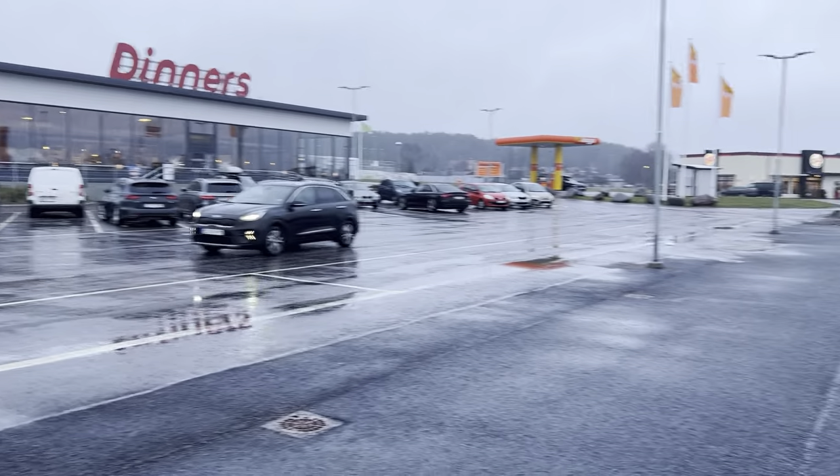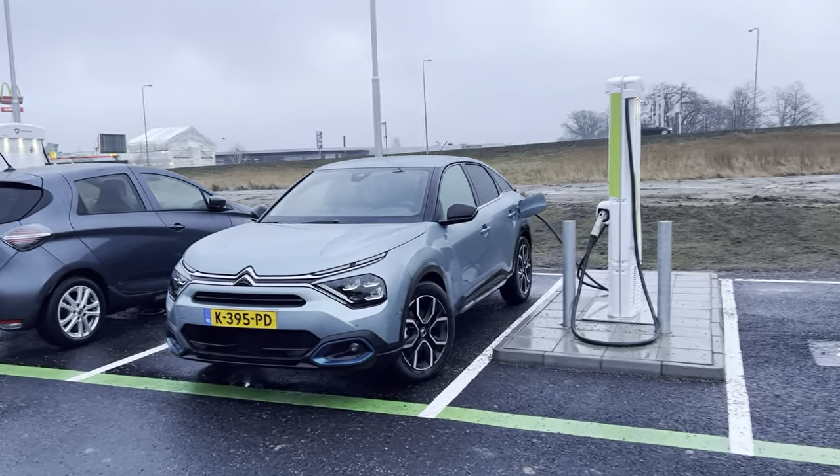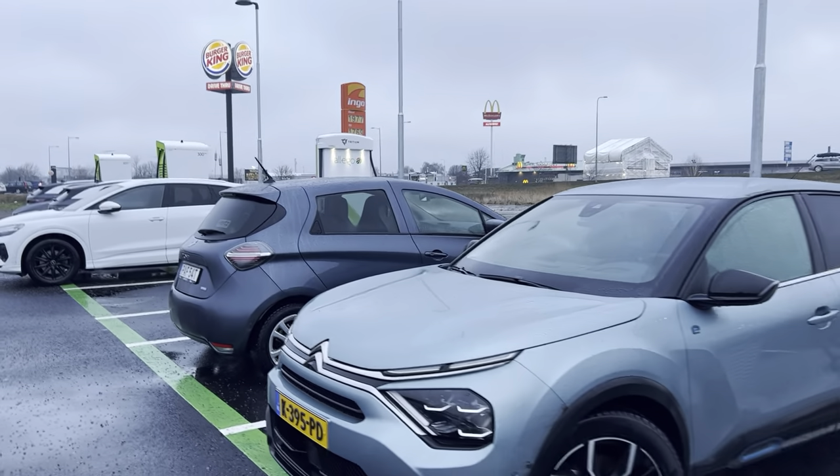As you can see, this Kia is just arriving and there's no slot for him. Yeah, it's hard knock life in Sweden.